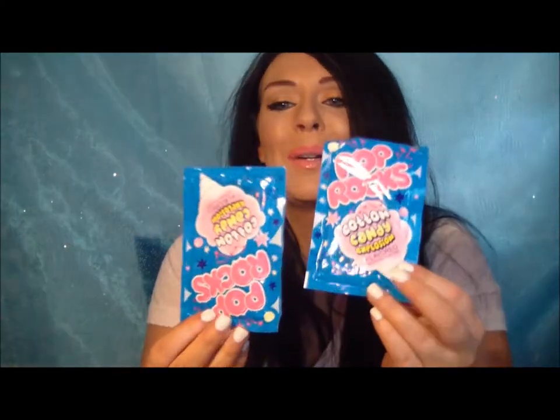Then we got some pop rock candy and cotton candy just for the fun of it.